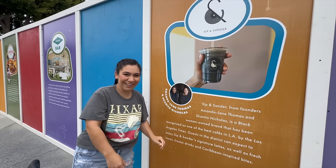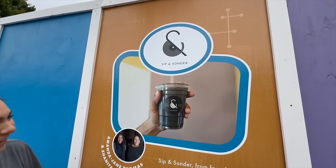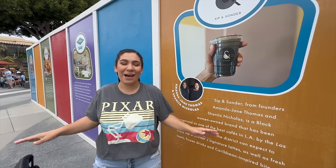Nicole is most excited for the coffee shop that's going to be opening called Sip and Sonder. I believe that's how you say it, but I saw lattes and Caribbean inspired bites — I'm here for it.